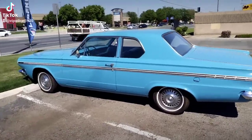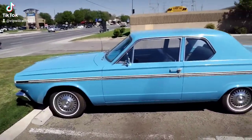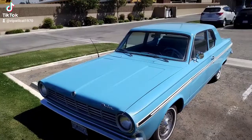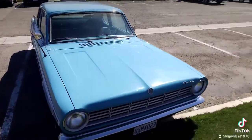I ran across this Dodge. It's beautiful. I'm digging the color. I have no idea what year this is, but it's got to be a 60. Look at that front end — it's nice.